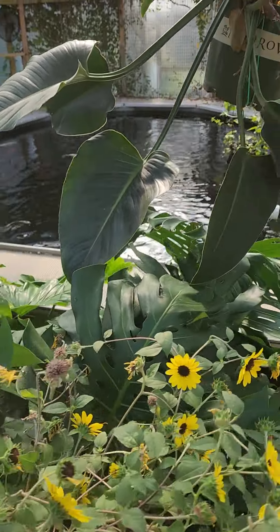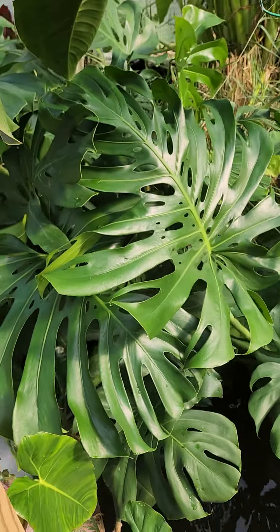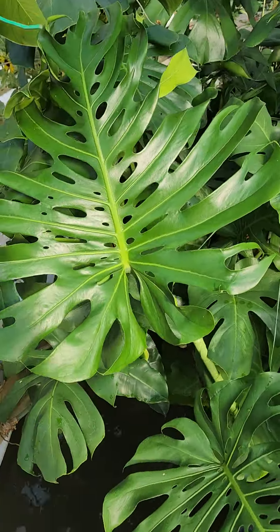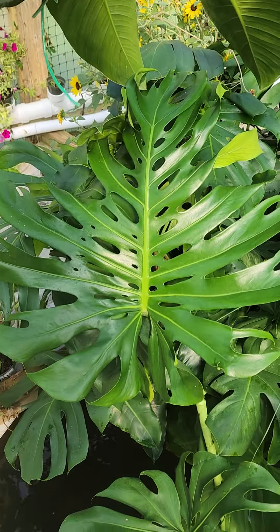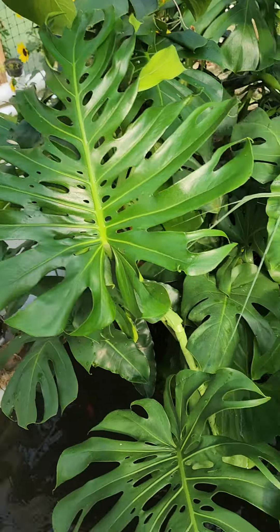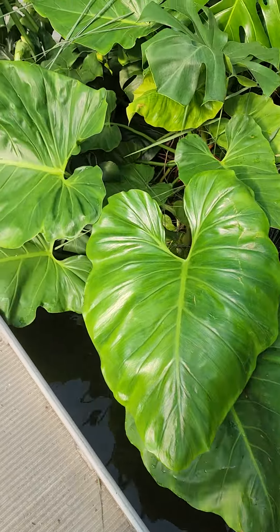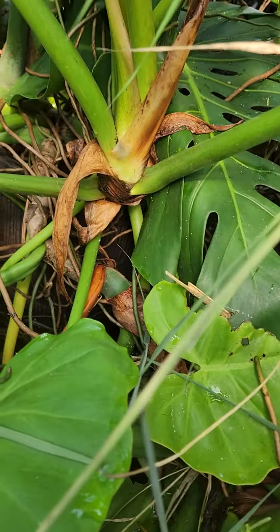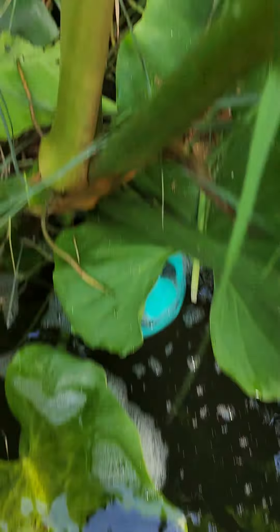Just for fun, we put a few philodendrons in here that weren't doing well inside, and oh my god, I've never had a philodendron do so well. I've seen pictures of this guy in tropical environments — how huge and lush he gets — and this guy was a fraction of that size inside. All they are is sitting in a pot in the corner of the aquaponics as the water flows.